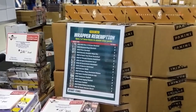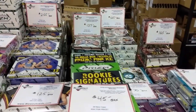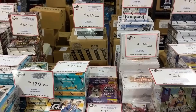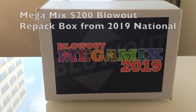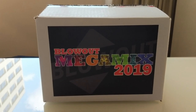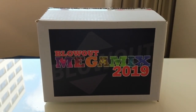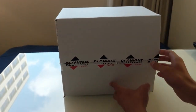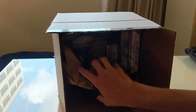Hey everyone, it's Up North Collectors here. We're opening up a Blowout Mega Mix box from this year's National. You can only buy these at Blowout — they had some selling online but sold those out, and they have some at the show. They're $200 a box, and there are high-end boxes in here — jerseys, cases, autograph baseballs. You name it, it's kind of a random thing — you don't know what you're going to get. Let's see what we pull.